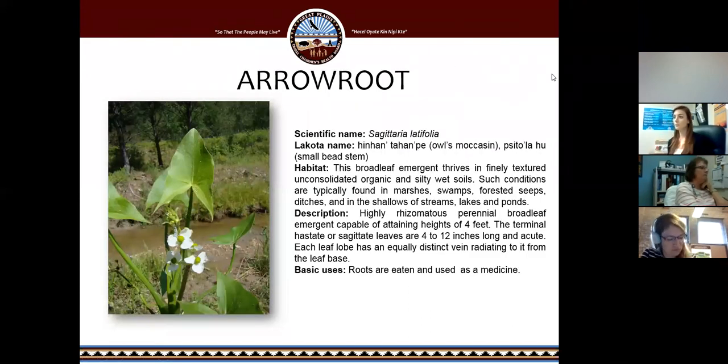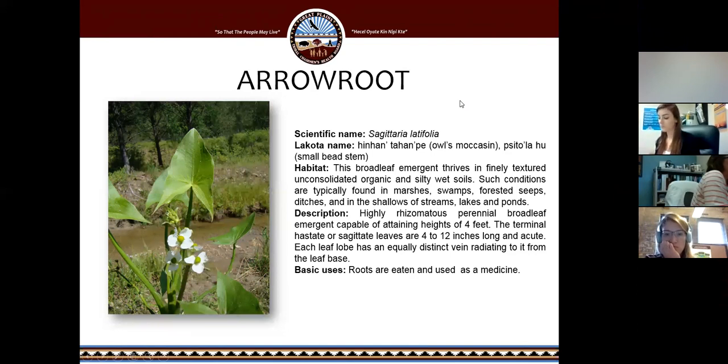Arrow root — it has common names like owl moccasin and small bead stem. It's found in very wet soils, usually marshes, swamps, forested seeps, ditches, lakes, and ponds. I've usually seen this one growing directly from the water. Its roots are eaten and used as a medicine. This one is kind of hard to find a lot of information on, but from what I've been told by others, it has a lot of medicinal use.